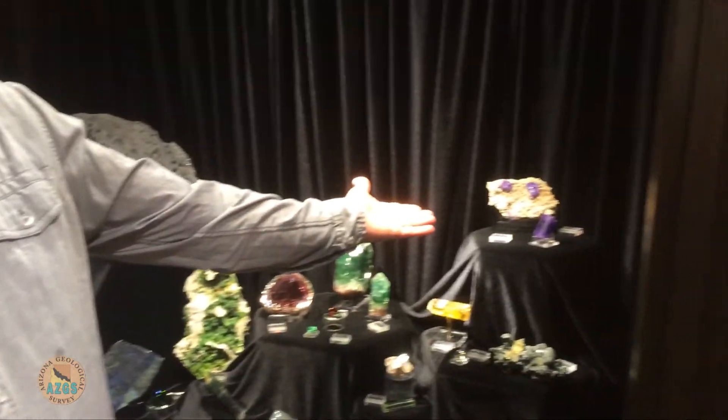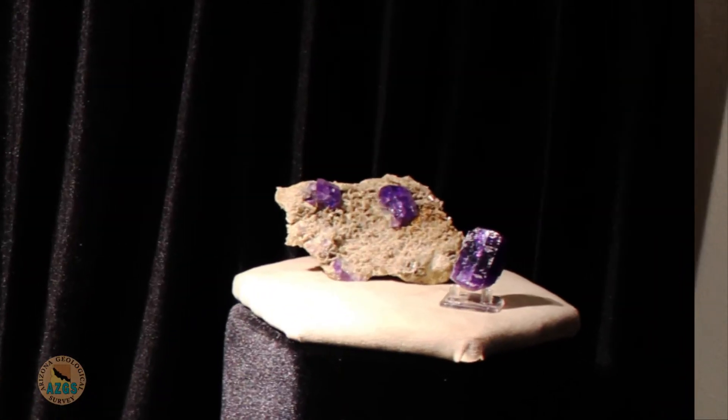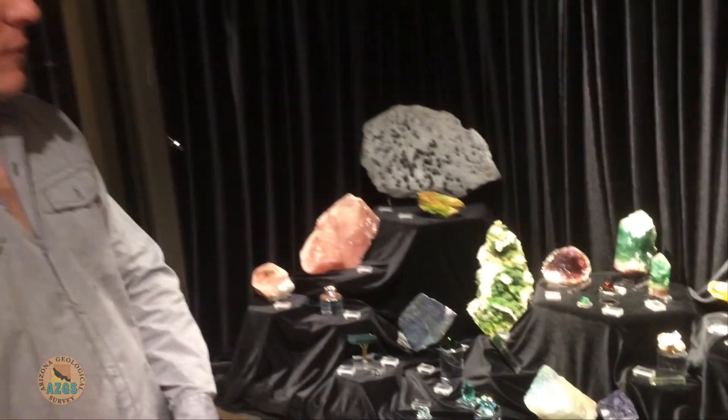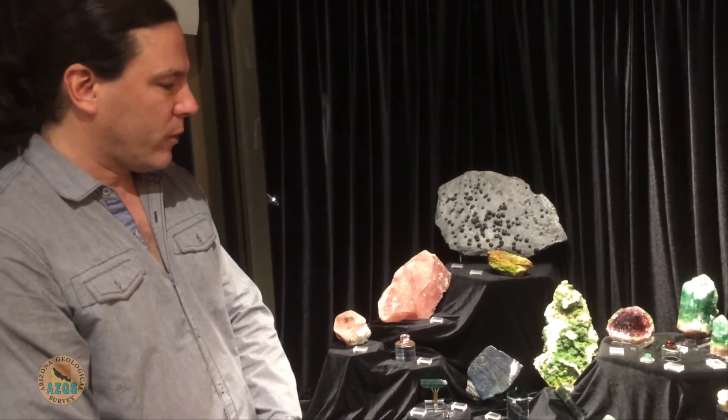Harvard's famous for its purple apatite found at the Pulsifer Quarry in Auburn, Maine. Other than the Roebling apatite that's in the Smithsonian, I would say Harvard probably has the best purple apatite in the entire world.